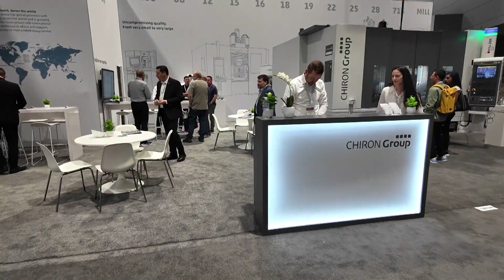Good morning, welcome to IMTS 2024. My name is Jessica. I am the marketing specialist at Charon Group North America, and today we are very excited to be here and to showcase our technology. Let me start by giving you a quick overview of who we are.